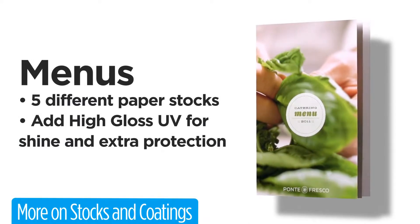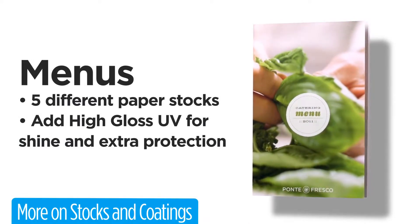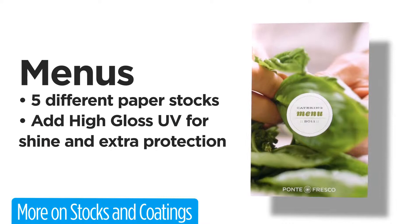Make menus worthy of your restaurant with PrintPlace.com. We have five paper stocks to match any style. Choose a glossy stock to make your menu stand out, and add the high gloss UV coating for extra protection.